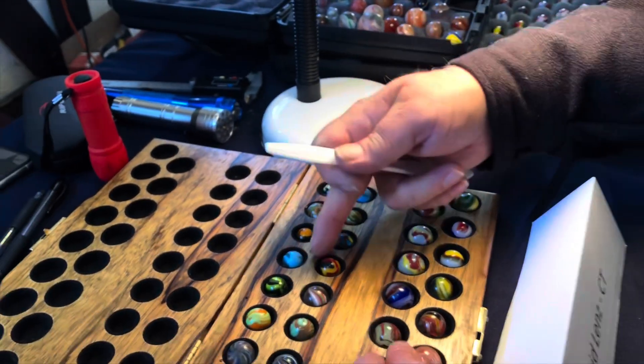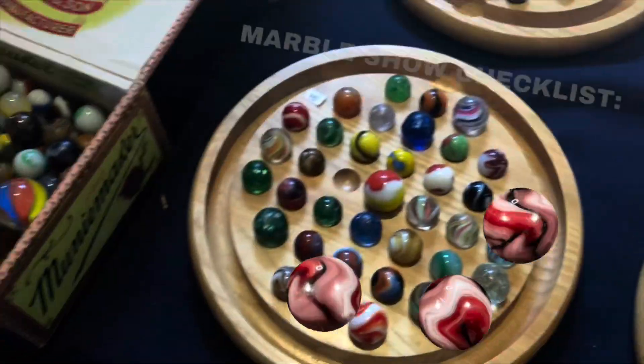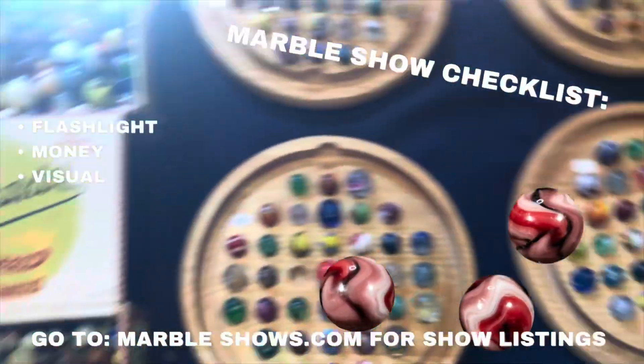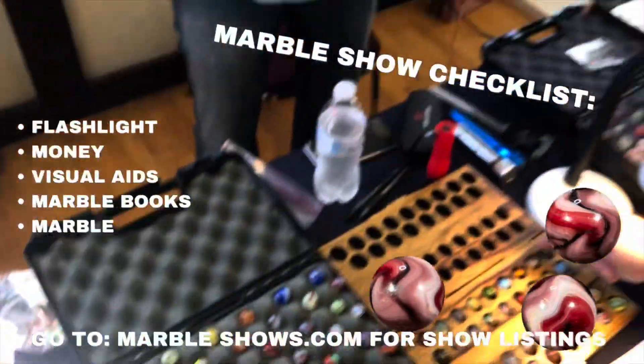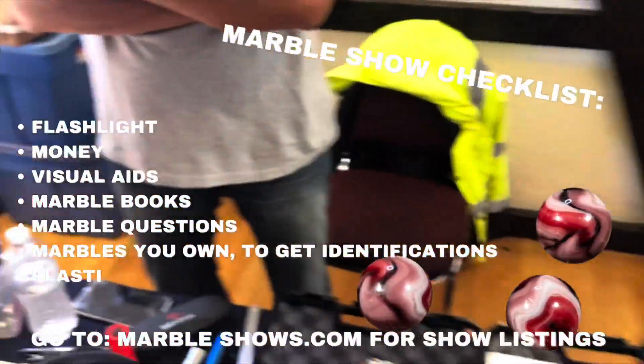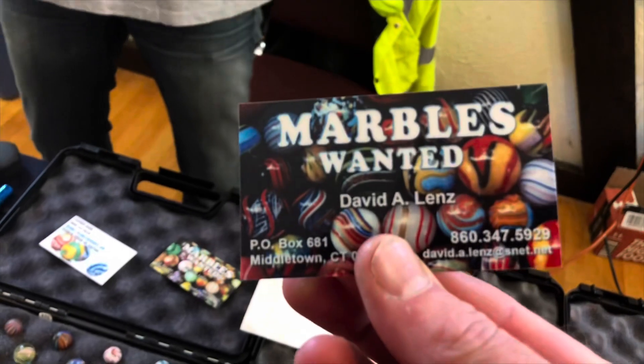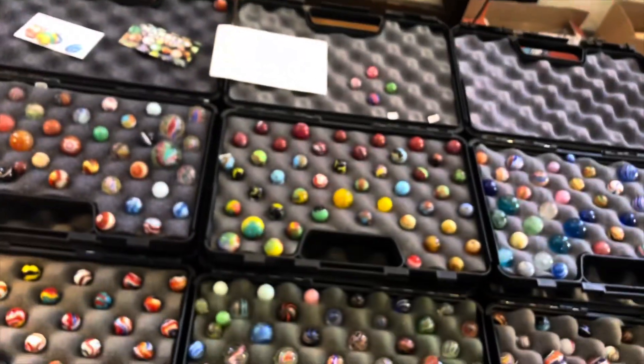What do we call this, Dave? Onion skin or... Wood mica. Here's a handy checklist of things to bring if you're planning on going to a show. And the buying doesn't have to end when the doors close if you remember to grab a business card from your favorite vendors. You can check marble show listings at any time online at marbleshows.com.